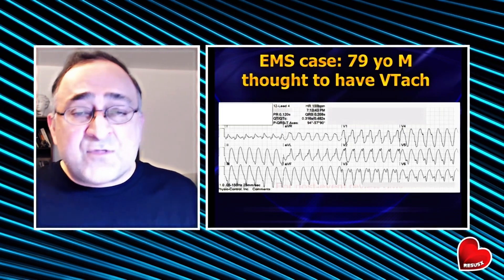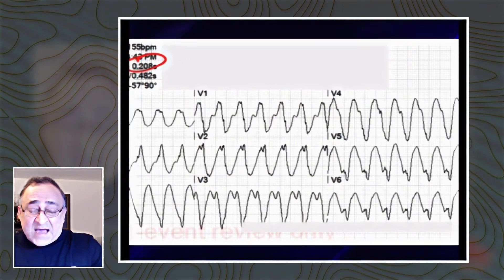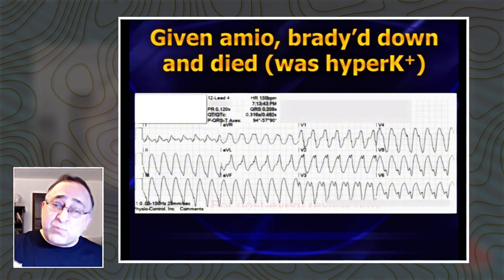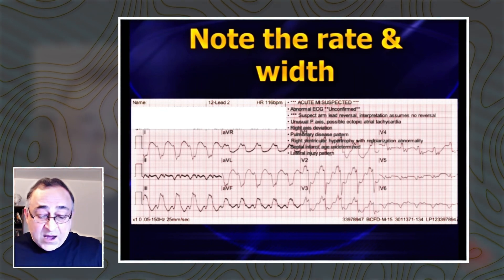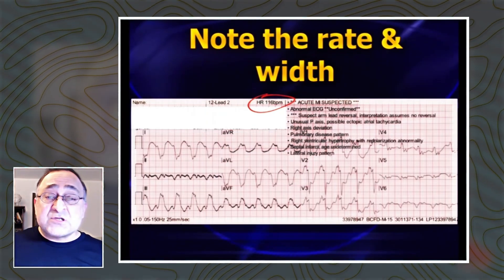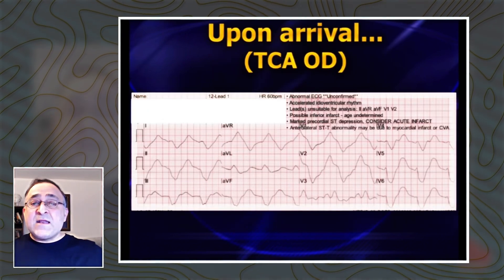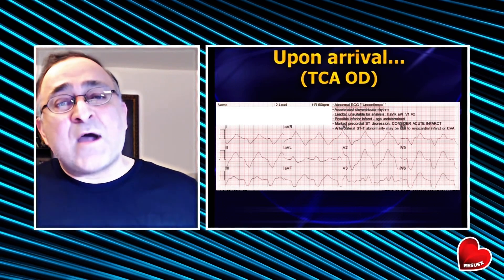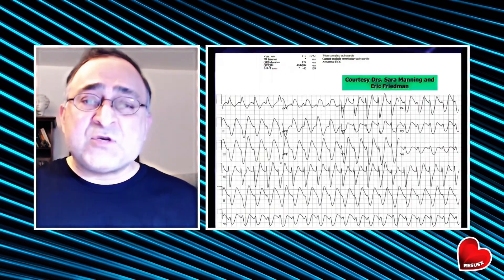Here's a pre-hospital case. They thought this was VTAC — look at how wide that QRS is. This is just too wide for VTAC. Unfortunately, this patient got amiodarone and about four minutes into the bolus bradyed down and died, could not be resuscitated. Another pre-hospital case: look at how wide these QRS complexes are, and heart rate 116 — it's too wide and too slow for VTAC. They gave amiodarone, and on arrival the patient was widening out. As soon as we got the patient onto a stretcher, cardiac arrest — the patient died. Another iatrogenic death. This turned out to be a TCA overdose. The last thing you want to give somebody with poisoned sodium channels is more sodium channel poison.